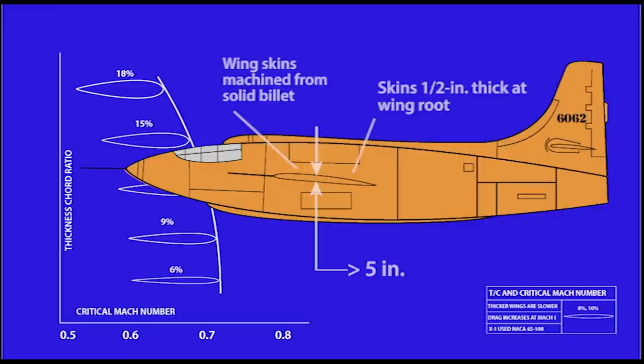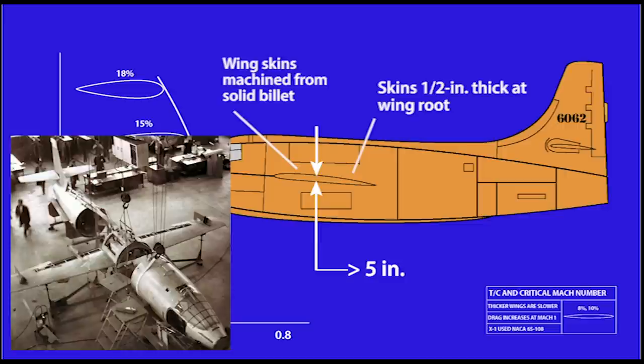These wings, by the way, were very difficult to construct. The 8% wing was barely 5 inches thick at the root and had to accommodate plumbing for more than 200 pressure sensors in the left wing alone. To meet the 18G structural load, the skins were machined from solid billets and are a half inch thick at the root.